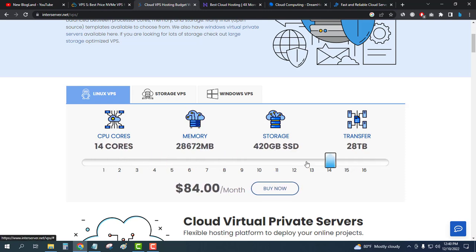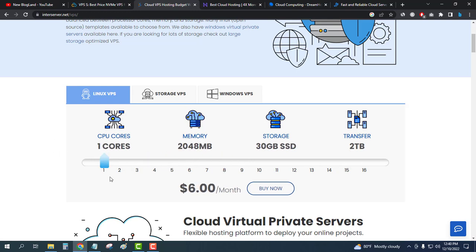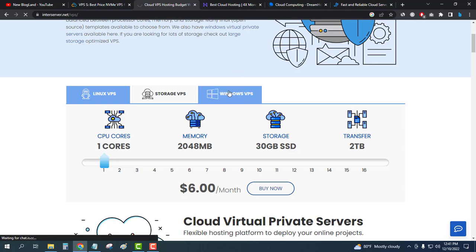You can increase your server size and performance, and you can also decrease it. In the first plan you will get one core CPU, 2GB memory, 30GB SSD, and 2 terabyte transfer, and it is only $6 per month. This is the perfect plan. You can also choose a Windows VPS here.